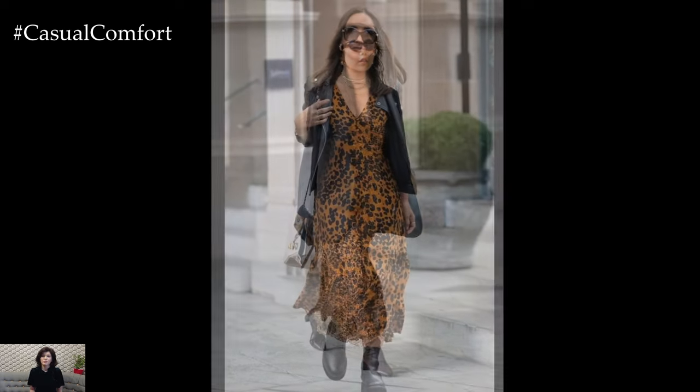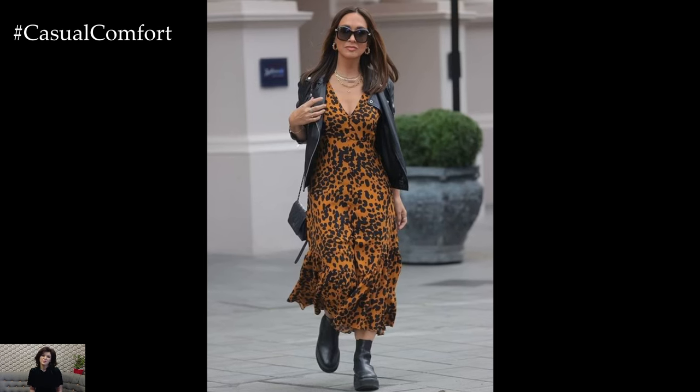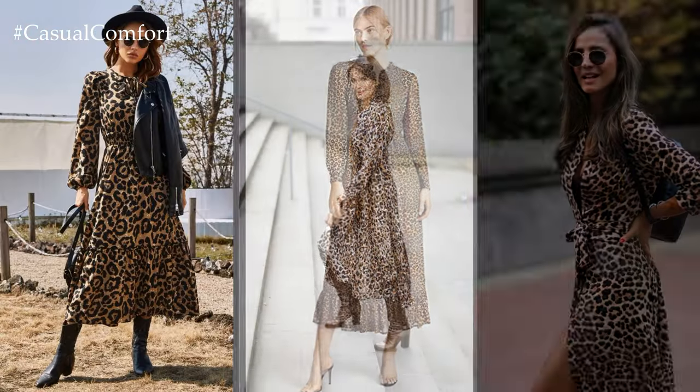To embrace the wild side of leopard print, opt for a maxi dress or jumpsuit in an oversized leopard print pattern. Pair it with bold accessories like statement earrings or a chunky necklace to amp up the drama and make a statement. Adding strappy heels or platform sandals elongates the silhouette and adds a touch of glamour to the look.